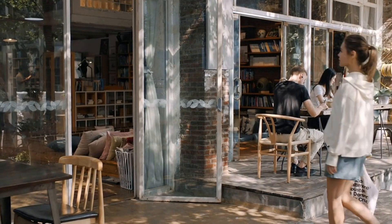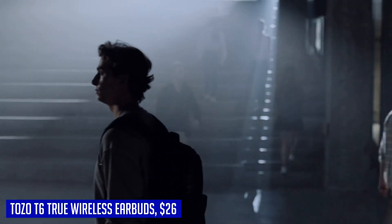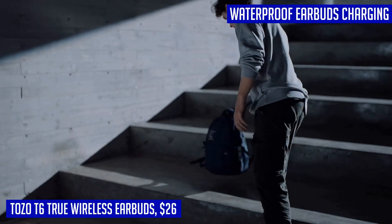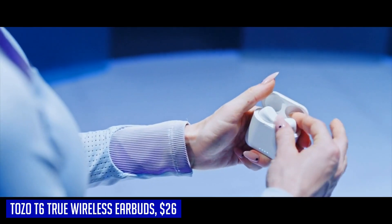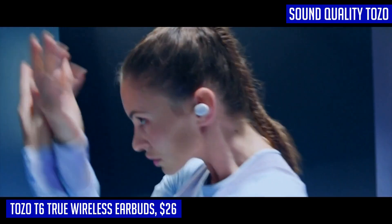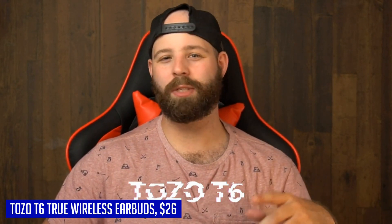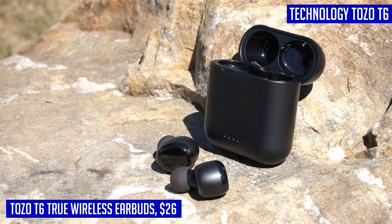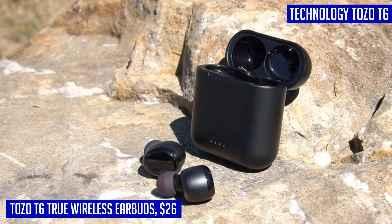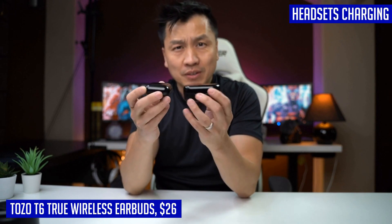If you're in the market for true wireless earbuds that are both stylish and feature-packed, look no further than the Tozo T6. These Bluetooth 5.3 headphones offer a range of functionalities that will enhance your listening experience. With smart touch control, you can easily play/pause music, answer calls, skip tracks, and adjust the volume without reaching for your phone. The Tozo T6 also delivers when it comes to audio quality, thanks to its Orgex acoustic stereo sound with enhanced bass that goes as low as 16Hz.